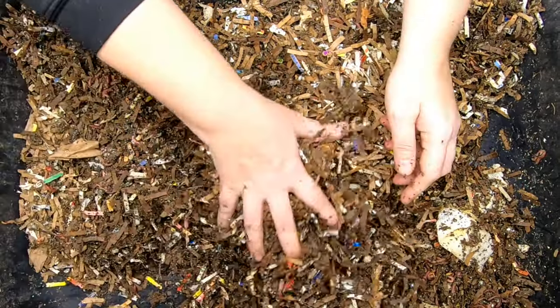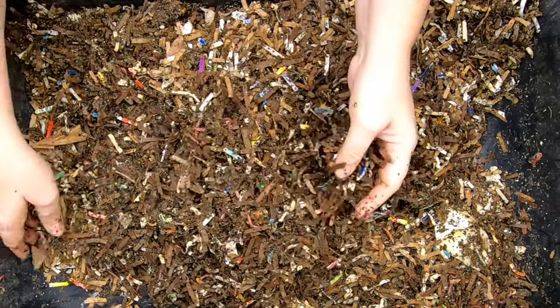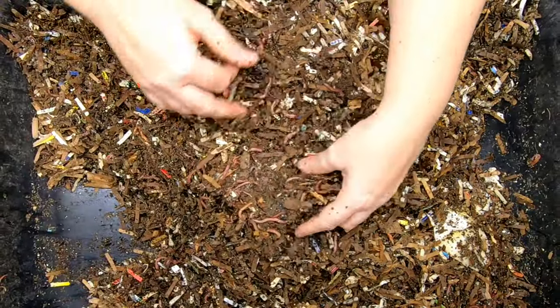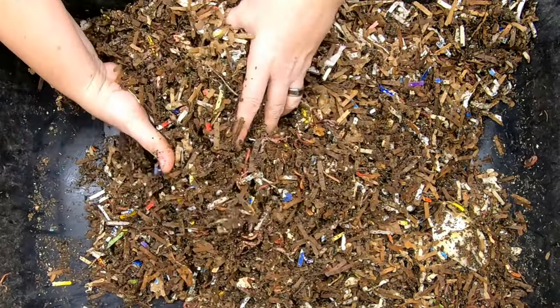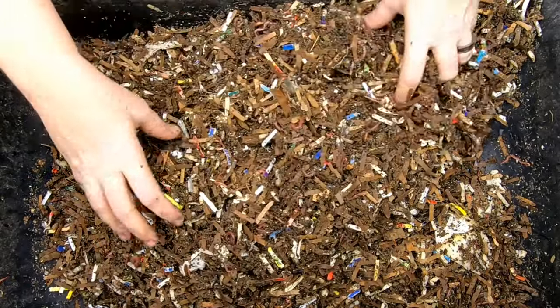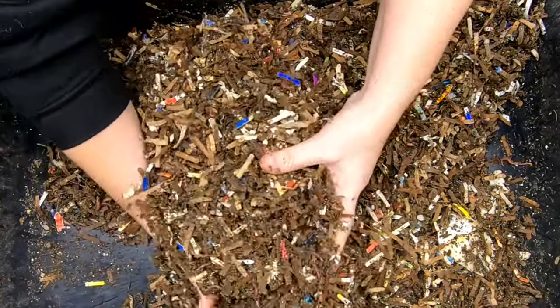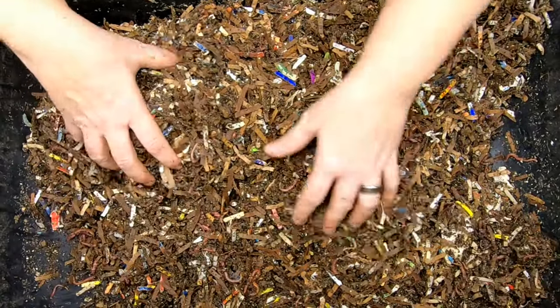We will continue this experiment — we'll feed them either eggs or maybe we'll find some other protein source. Put in the comments below if you think we should keep going with eggs, or should we do protein sources in general like maybe some hamburger. You guys figure it out and tell me what you want me to do.